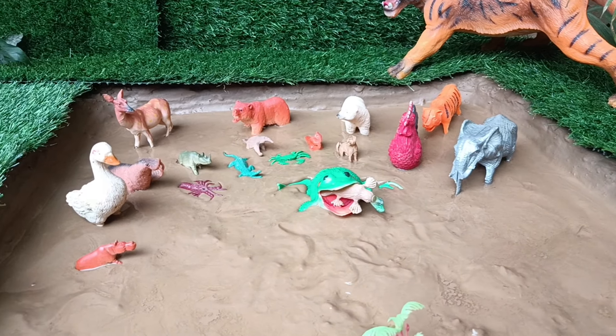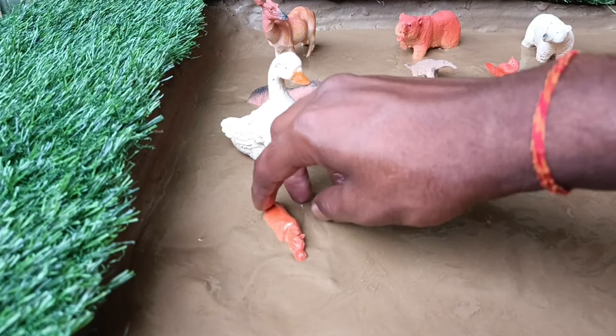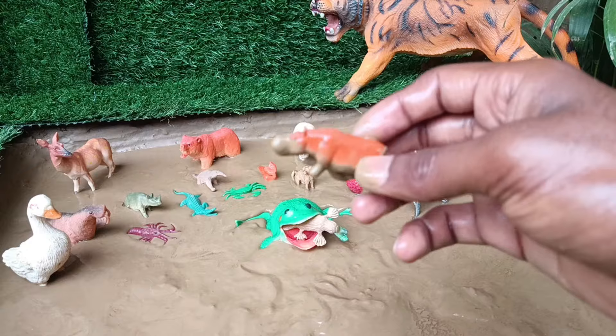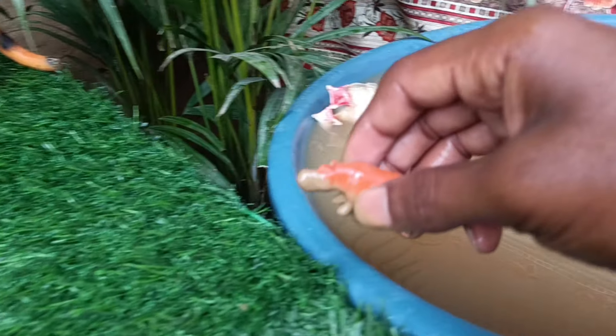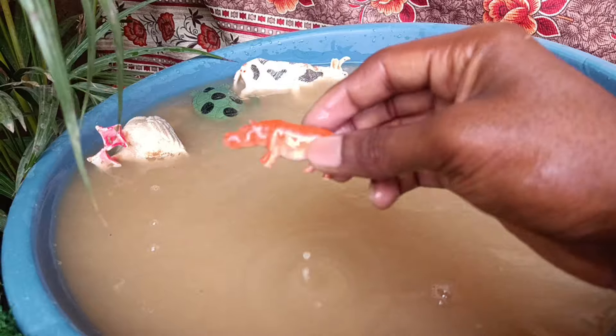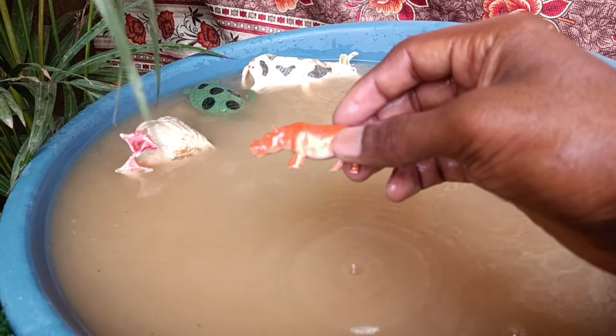The next animal you have is the hippo. Let's take it out of this mud and wash it. Hippos are large semi-aquatic mammals, known for their massive size, barrel-shaped bodies, and large mouths filled with sharp teeth, living in African rivers and lakes.